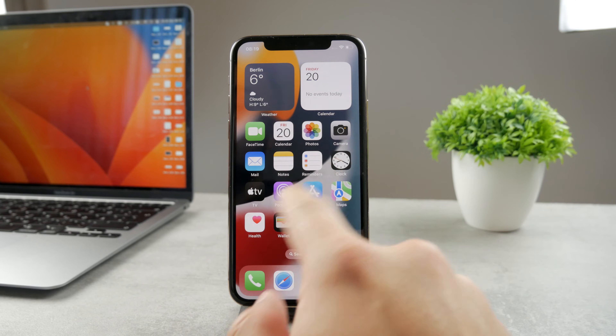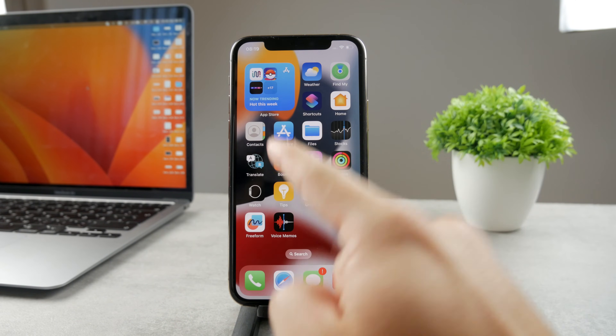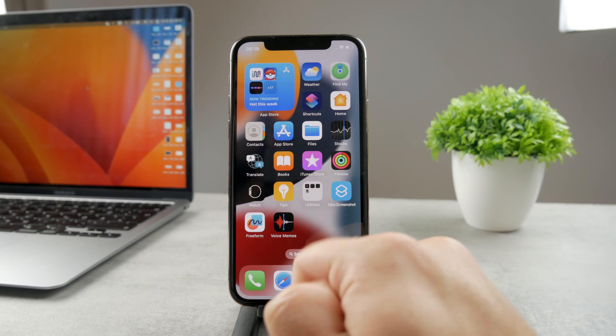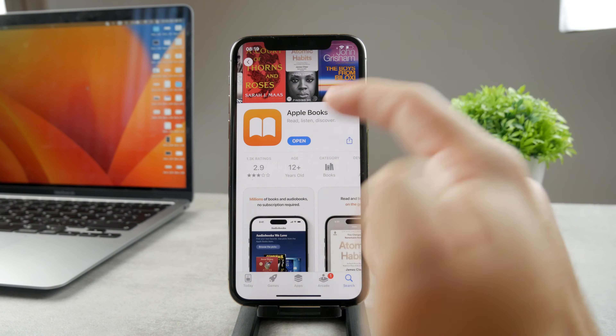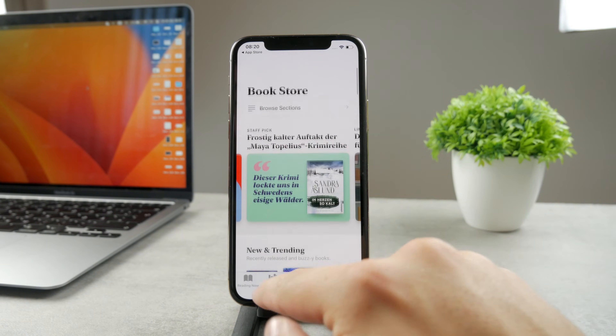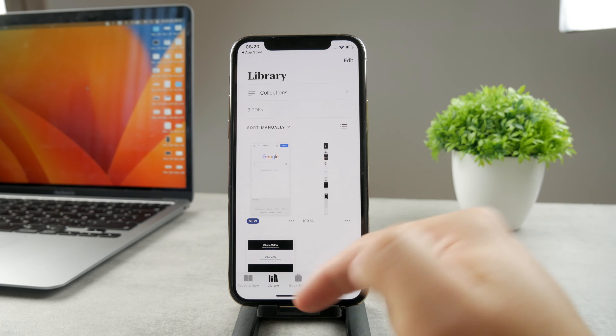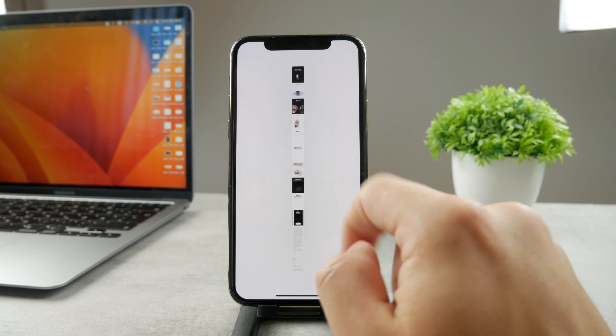The first thing you can do is find the Books app on your iPhone. It's an official app from Apple, and if you don't have it you can always reinstall it from the App Store because it's free and official, so you're always going to be able to find it. You probably have some books already downloaded in your Books app.